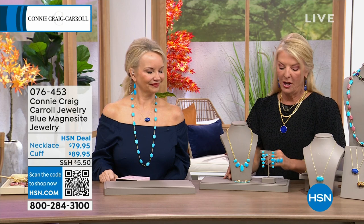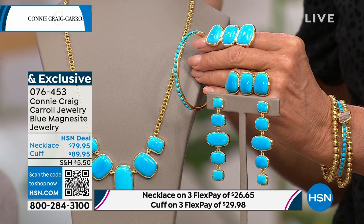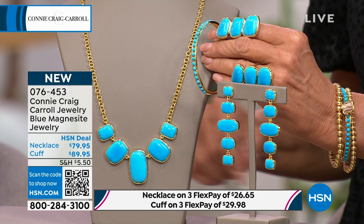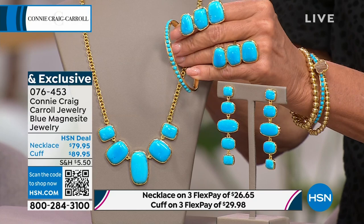Now — go big or go home on this one. This is probably one of my favorites. I missed out on the abalone — big mistake — but this is going to be another real opportunity. So elegant, so beautiful, so updated, fun and flirty — everything you could want in a collection. This is called the Bristol — the blue magnesite jewelry collection. We have the cuff, the ring, the earrings, and the station necklace.